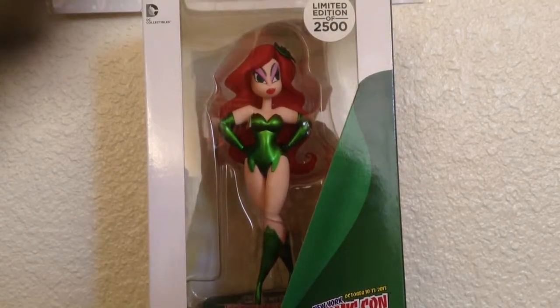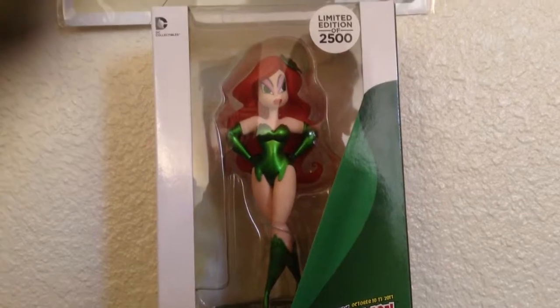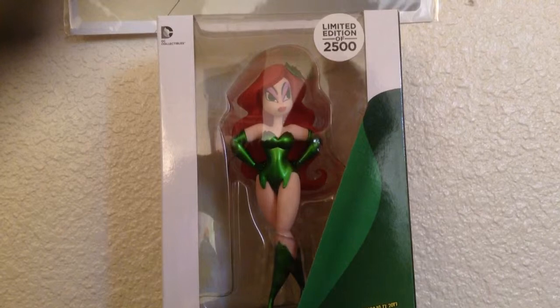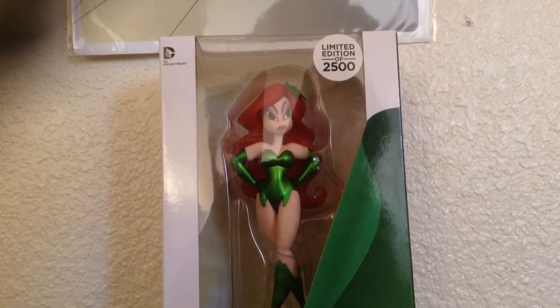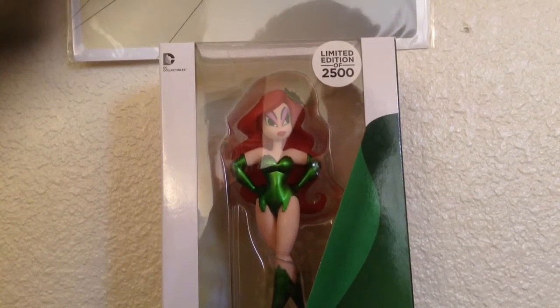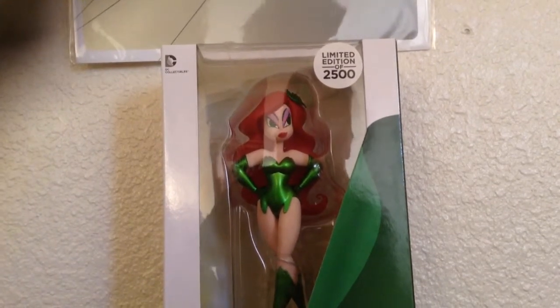Hey, what's going on YouTube? This is Danny, aka your casual collector. I just wanted to do a quick haul video. I chose some of the stuff I've gotten from Comic-Con until now and kind of spread it out, made my DC pile and my Marvel pile, so I'll be showing you my DC pile today.